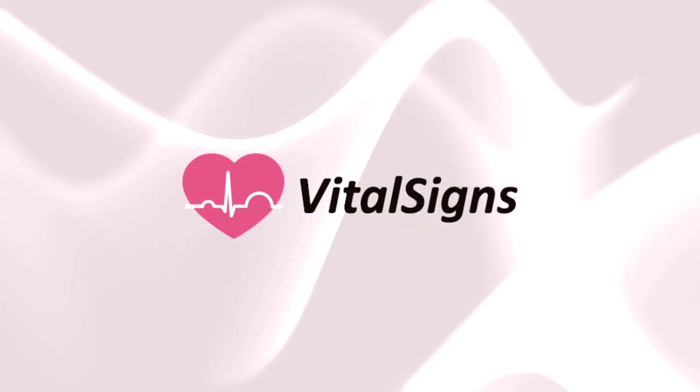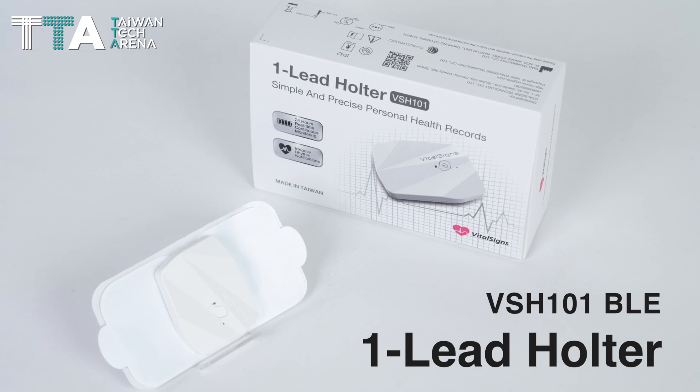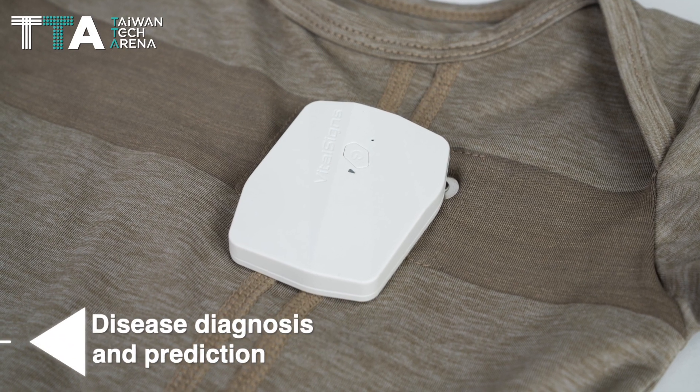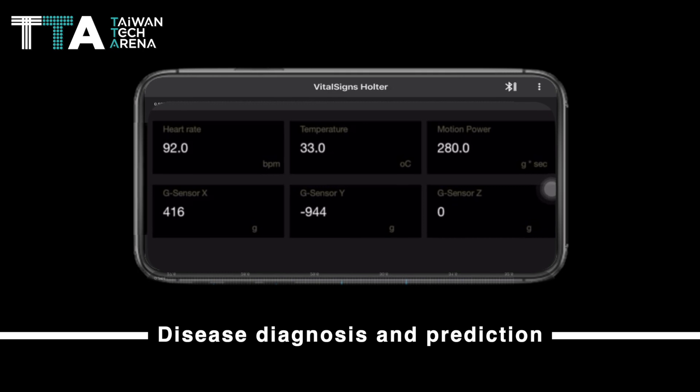Vital Signs Technology Corporation Limited's VSH-101-BLE-1-LEAD-HOLTER is a smart cardio monitoring system that has a real-time health monitor sensor and provides server-to-server disease diagnosis and prediction.